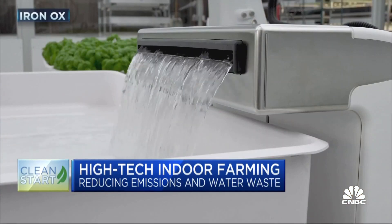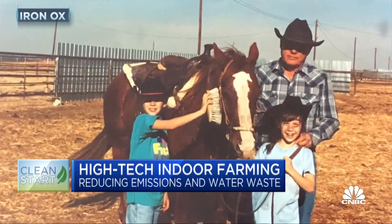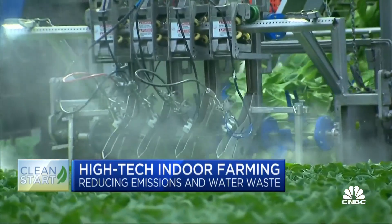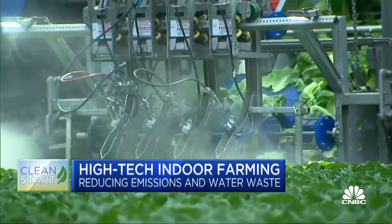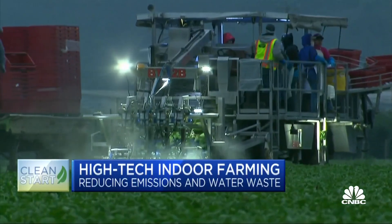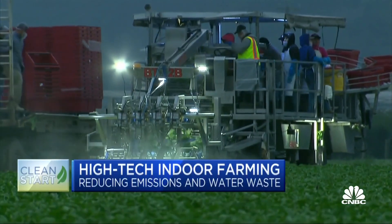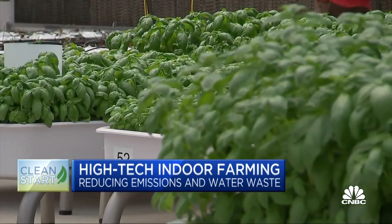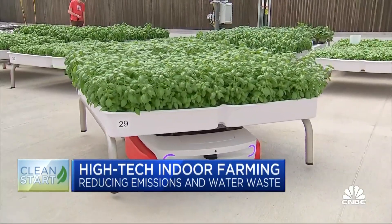We have different robots that are tending to the plants. They're checking on it, scanning for issues, and adjusting the amount of nutrients and water it gets. It is in direct contrast to what Alexander, who grew up on a Texas farm, calls the spray-and-pray approach to agriculture, where more chemicals create more quantity but less quality. The advantage of growing indoors is growing anything at any time, regardless of climate and climate change.